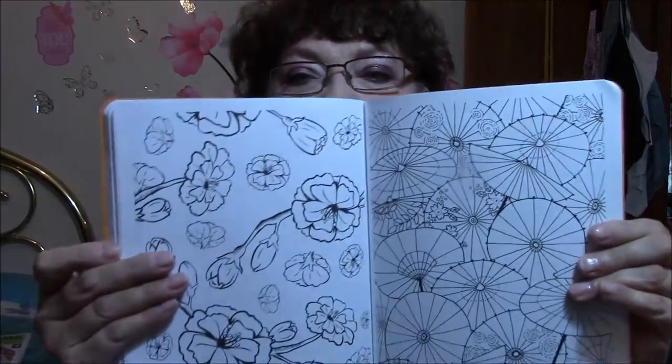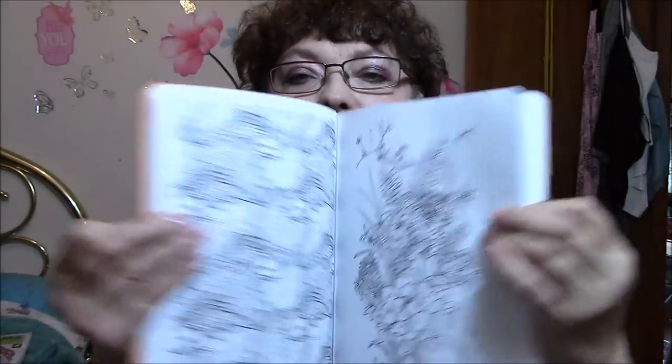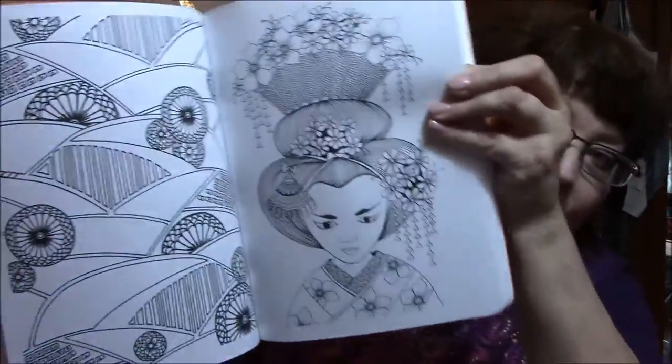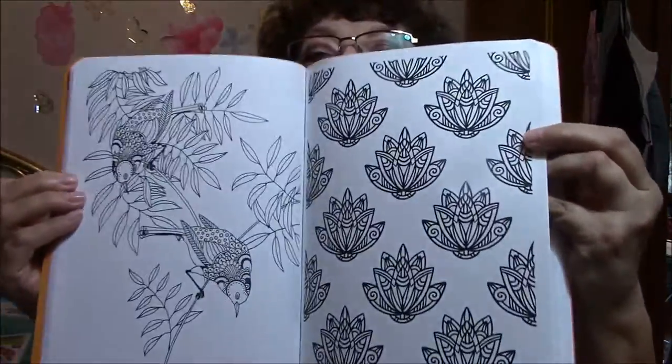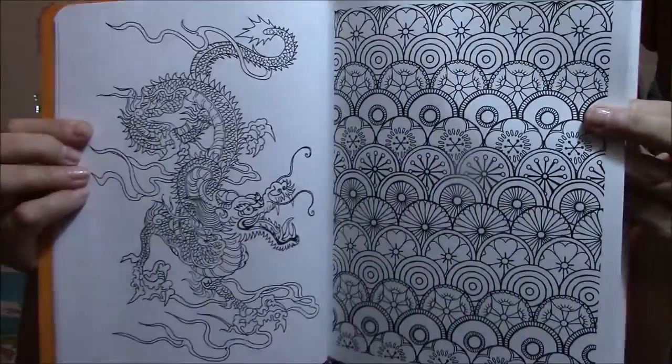It's so pretty. It's the Posh Coloring Book, and there are like four in this series, but this is the one I like the most. It's the Japanese Designs for Fun and Relaxation. Let's look at a few of these. The only bad thing about this is they're colored on both sides of the paper. Let me pick out a couple of pictures that I think are just so beautiful.